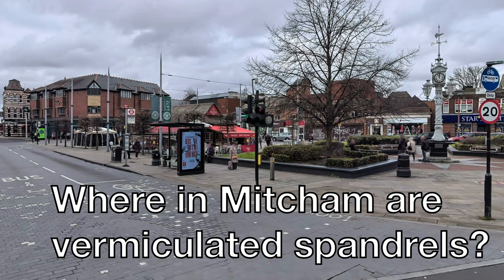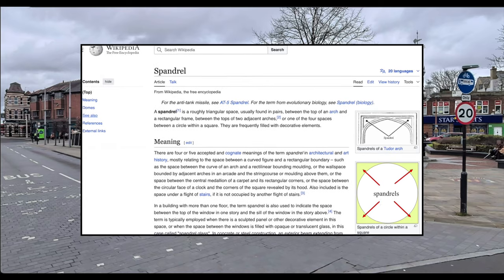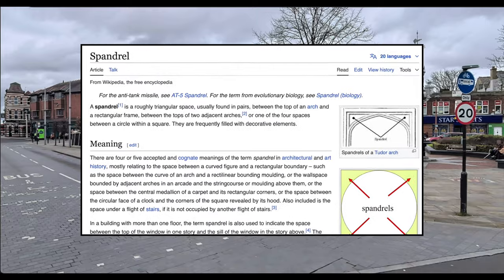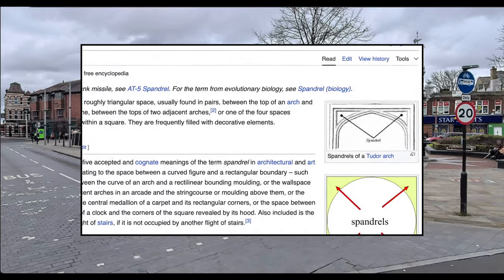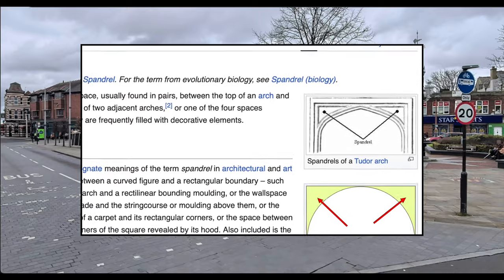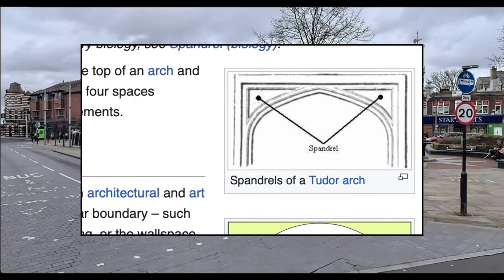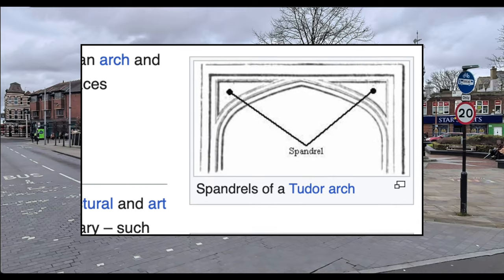Welcome to the Mission History Notes YouTube channel. In Mitcham, where would you find vermiculated spandrels? Let's look it up. A spandrel is a roughly triangular space, usually found in pairs between the top of an arch and a rectangular frame, between the tops of two adjacent arches, or one of four spaces between. Here's an example: the spandrels of a Tudor arch — it's the bit between the curvy part of the arch and the rectangular frame around it.